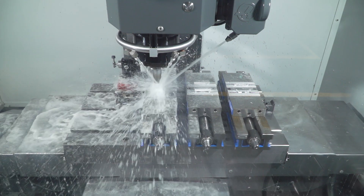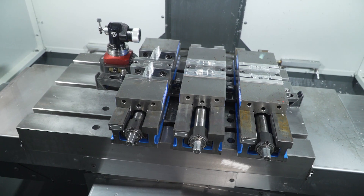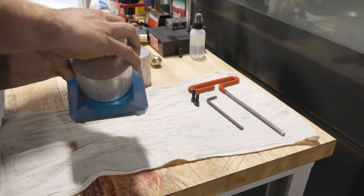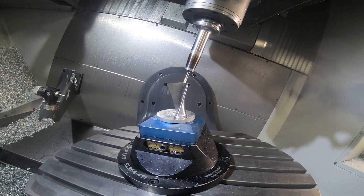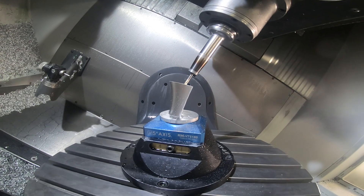When I acquired the company there were many, many old machines in the building — not a lot of investment done. Knowing that I could really turn this business around with all the prime customers that I had, it was time to invest in technology, and in 2009 we bought our first Haas machine.